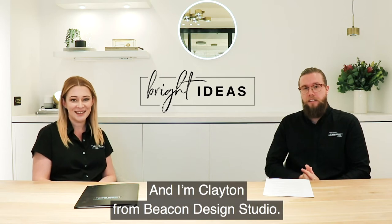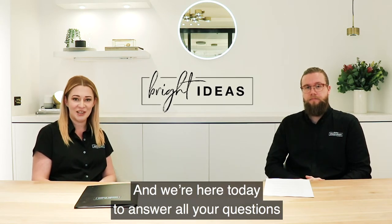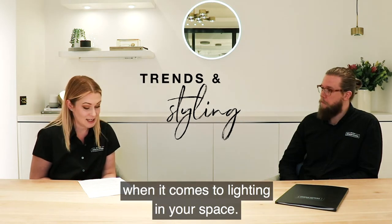Hey guys, I'm Jess and I'm Clayton from the Beacon Design Studio and we're here today to answer all your questions from the Bright Ideas series. We're going to turn to some really great questions around trends and styling when it comes to lighting in your space.